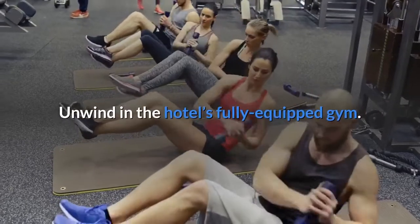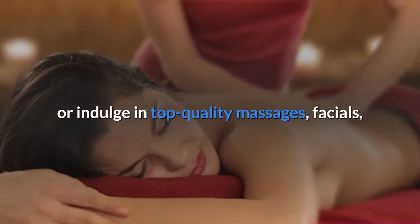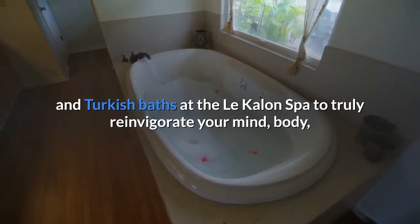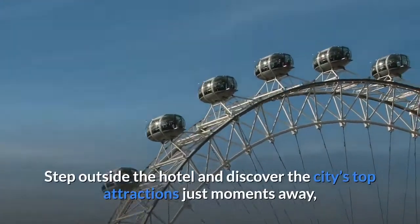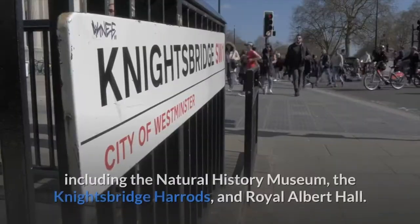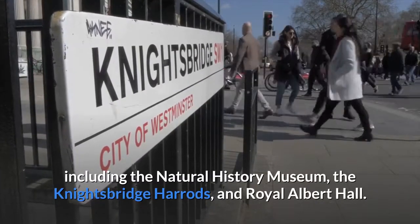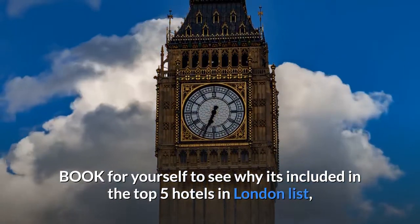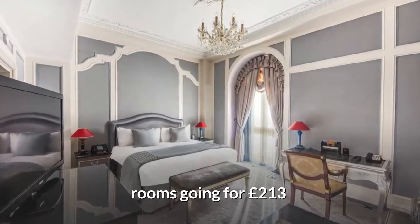Unwind in the hotel's fully equipped gym, or indulge in top-quality massages, facials, and Turkish baths at the Le Cologne Spa to truly reinvigorate your mind, body and spirit during your stay in London. Step outside the hotel and discover the city's top attractions just moments away, including the Natural History Museum, Knightsbridge Harrods, and Royal Albert Hall. Book for yourself to see why it's included in the top 5 hotels in London list — rooms going for £213.